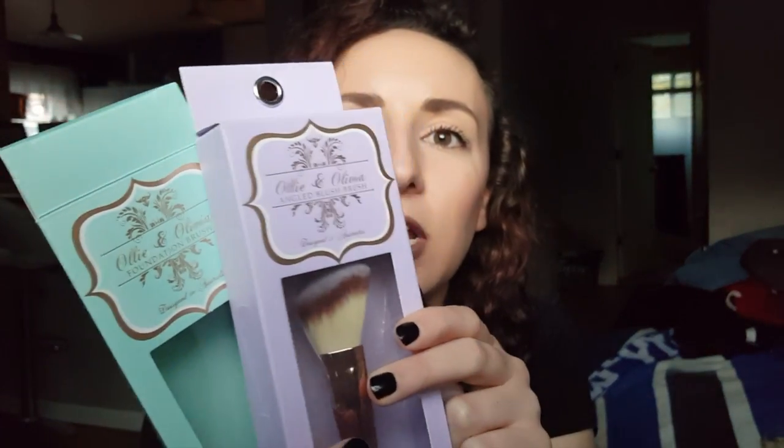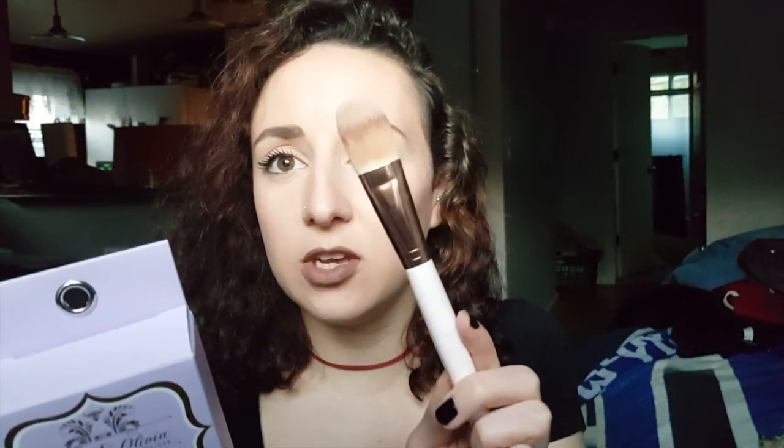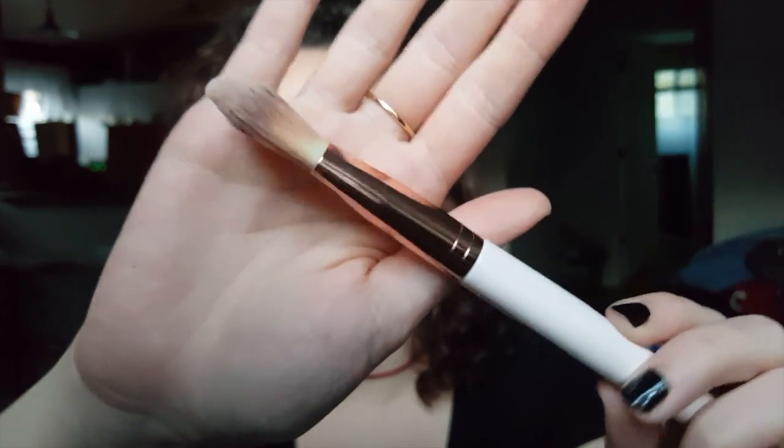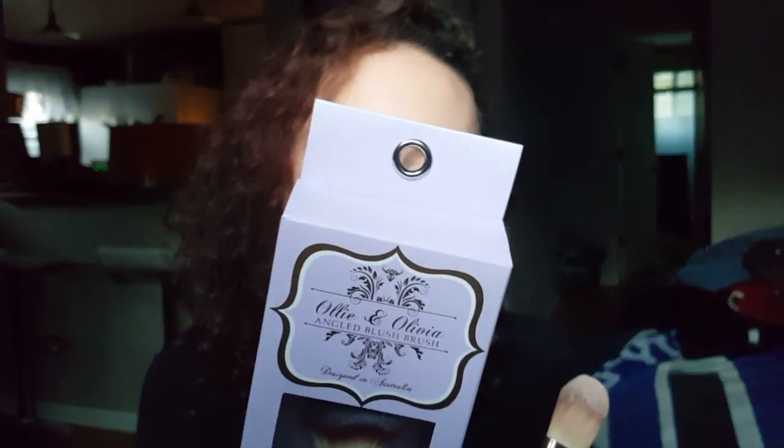I got two makeup brushes from Ollie and Olivia — it says designed in Australia and I've never heard of this brand before, but the packaging is so cute. I got the foundation brush, which I've been using a lot. It's like a duo fiber tapered flat foundation brush and it's so soft. I've been using it to blend in my primer and foundation every day. I also got the angled blush brush which I haven't really used yet. These were only $5 each.